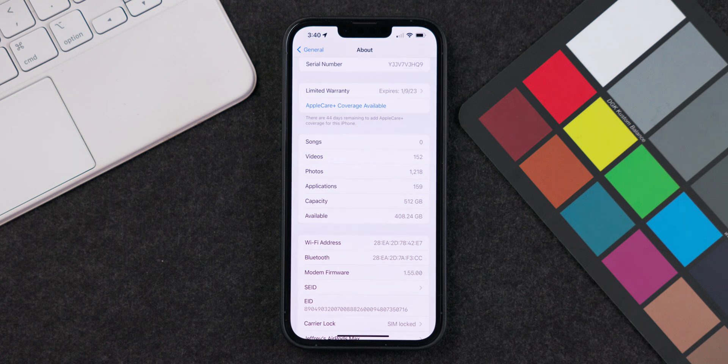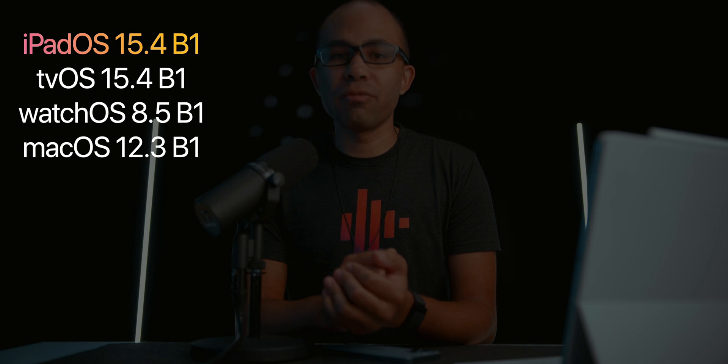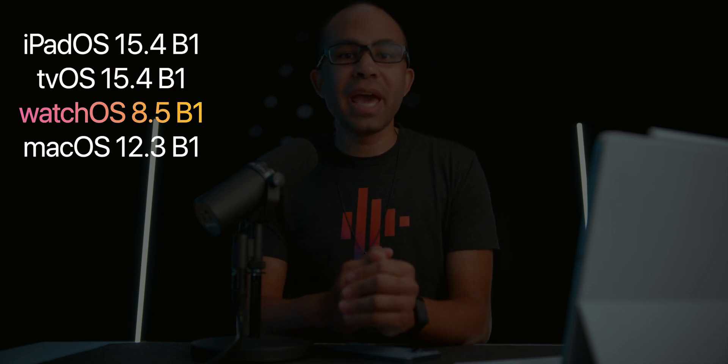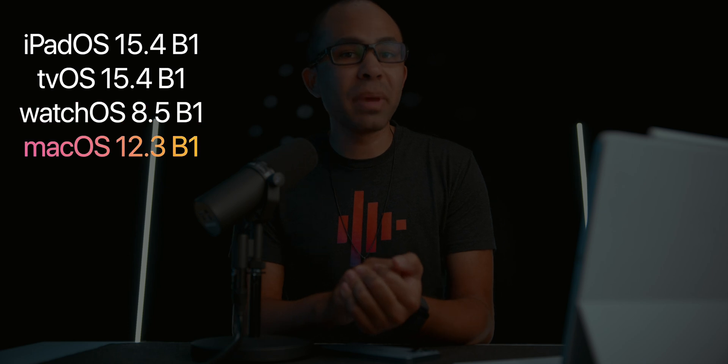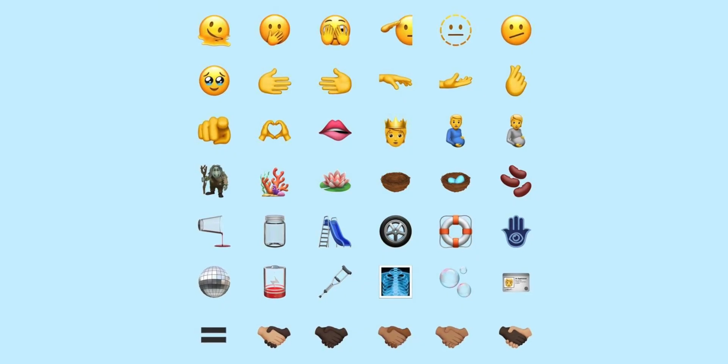Apple also released iPadOS and tvOS 15.4 Beta 1, watchOS 8.5 Beta 1, and macOS 12.3 Beta 1 all today. If you're interested in any of those beta updates, head over to solo.to/updated to see how you can install those betas on your personal devices today, rather than waiting for a public beta.